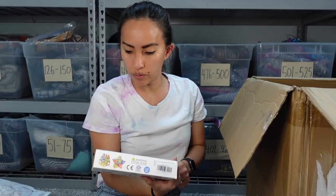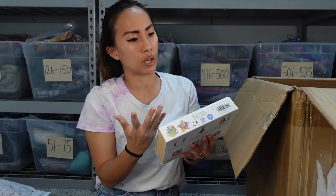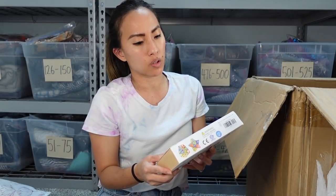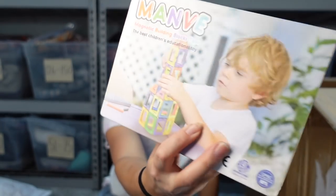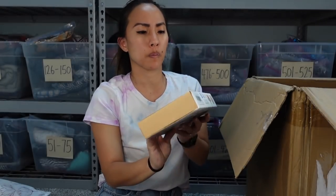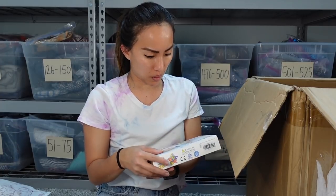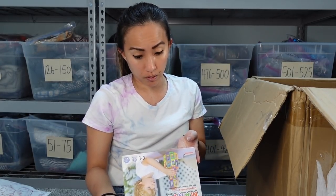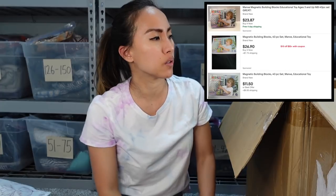These are great — they're like MagnaTiles! The brand is Monvi Magnetic Building Blocks Toys, described as 'the best children's educational toy.' It seems like a really small case but it is a 40-piece set. I feel like my kids could actually play with these — I might put these off to the side and see if they're interested.